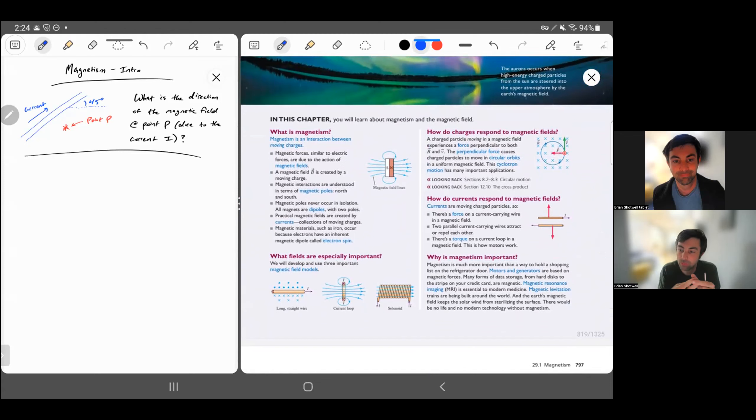Next video, we'll start to try and get quantitative. The next video will be about the cross product — some reminders, or if you've never seen it in a math class before, some introduction to that. And then we can go and talk about the Biot-Savart law in more detail, so that'll be the third video in these first videos on magnetism.